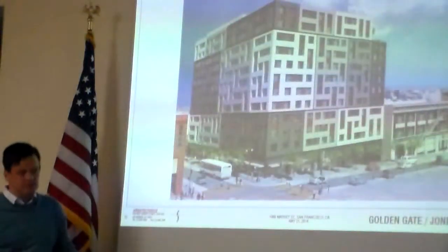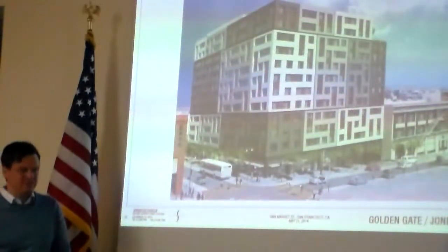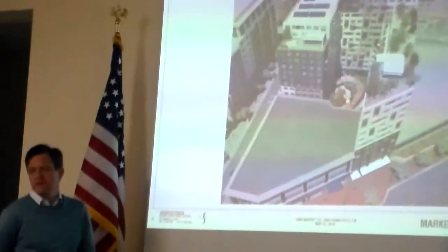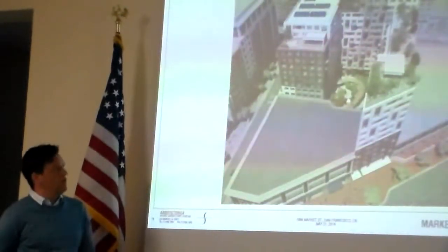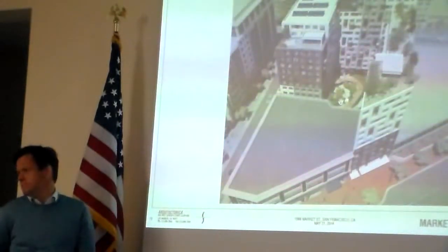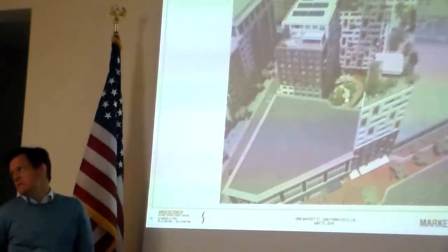It allows you to safely exit the building so everything's inside. So where are the kids going to play? Because if you have any two bedrooms — I know I asked you this before about your office — two bedrooms is going to be families. It's not a lot of open space down here, so I'm just really worried about if the kids are just going to be in that courtyard.